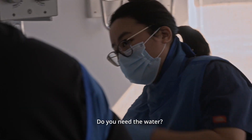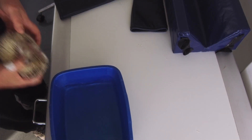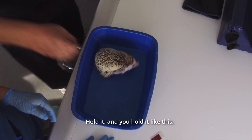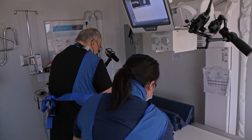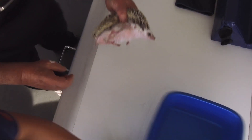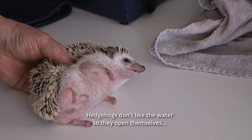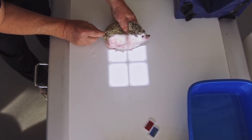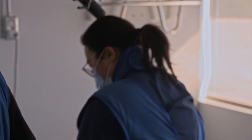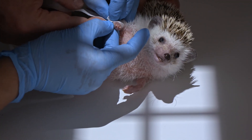Understanding your patient's personality can come in handy. The more exposure you have to hedgehogs or other animals, you get more and more techniques. I put them in a tiny bit of water. Hedgehogs don't like the water, so they open themselves, and then you can approach. Now we'll try to hold. Honey, it's okay. Good job. This is good. Good girl.